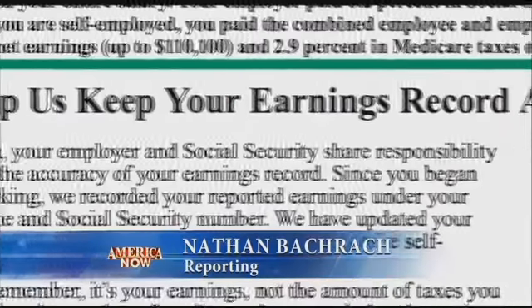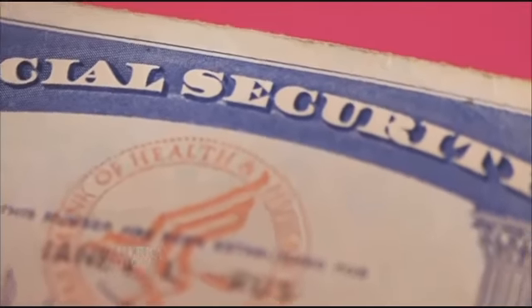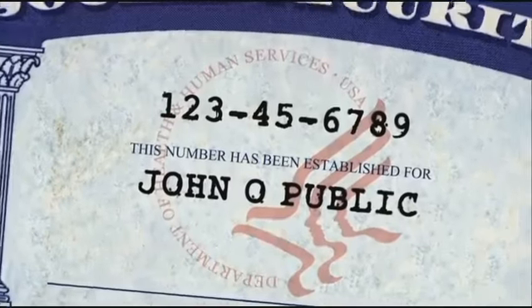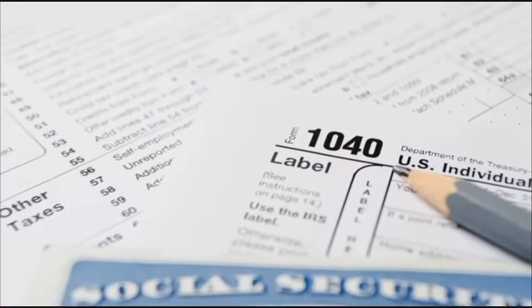It's critical that you check that information because there could be a mistake. Sometimes employers report the wrong number or maybe transpose a few digits in your Social Security number, and that means you aren't getting credit for that income.